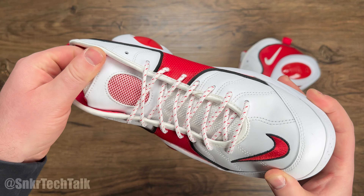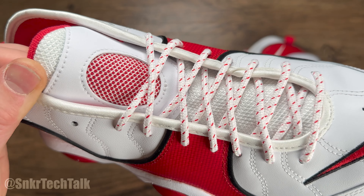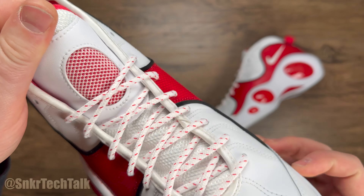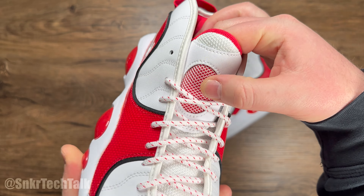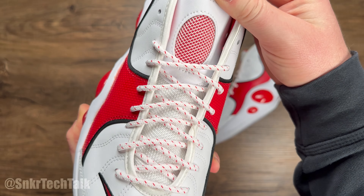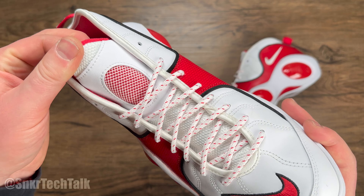These do have a traditional lacing system, and the laces are checkered — predominantly white with some red checkers. You do have this little faux air vent, though it is pretty heavily padded there with some red backing. The tongue is kind of a mesh, so I think that's the only place you're going to get some breathability in this shoe.